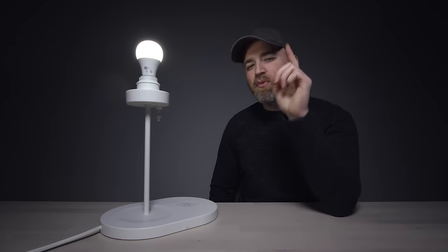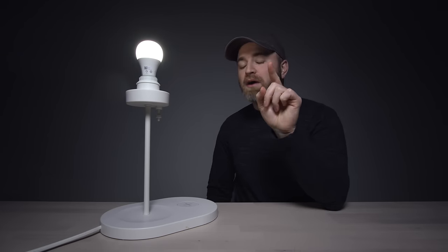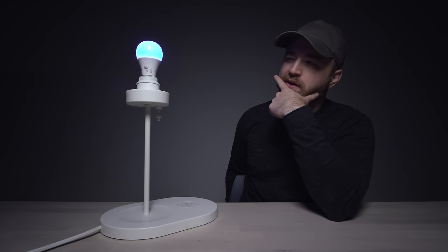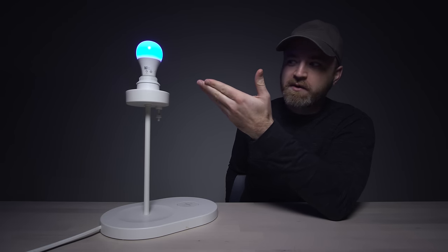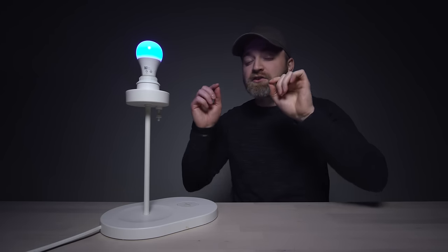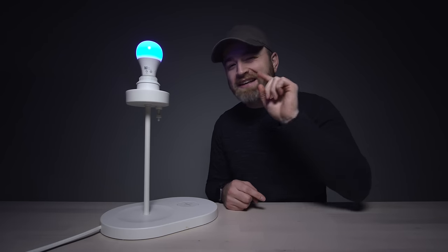Today's episode of Unbox Therapy has been brought to you by Sangled light bulbs — smart light bulbs for less money. A great value and they work with Alexa. Watch this: 'Alexa, change the lamp to blue.' Boom! They're also RGB — can do all kinds of colors. There are some great kits on sale right now. Check the link in the description. Thanks again to Sangled.